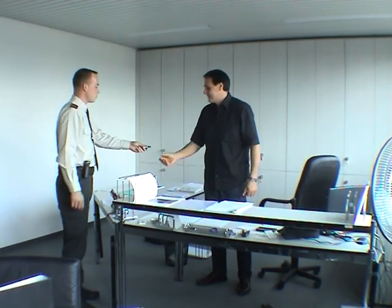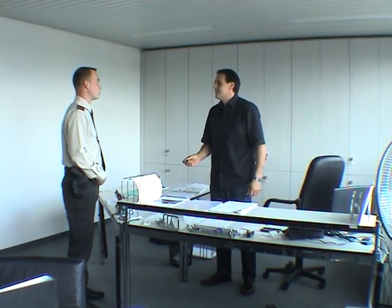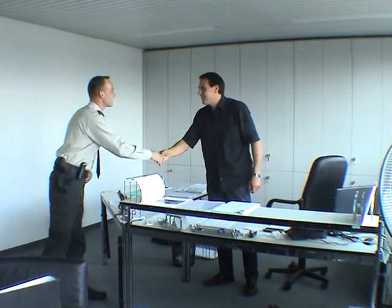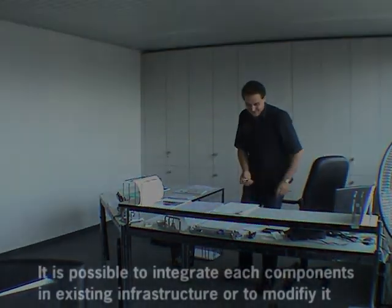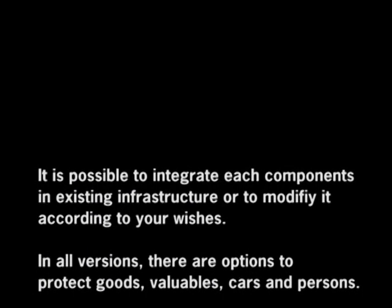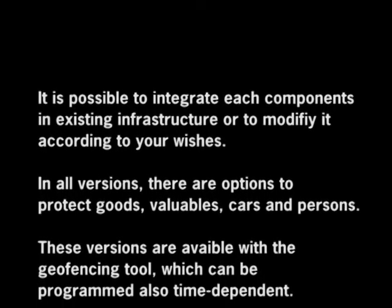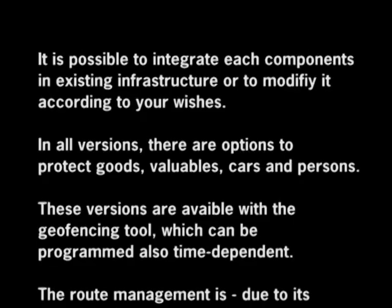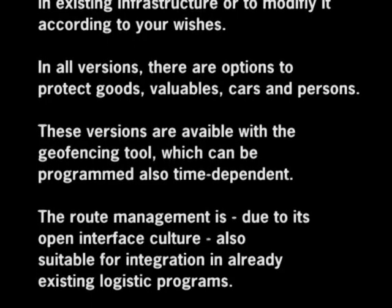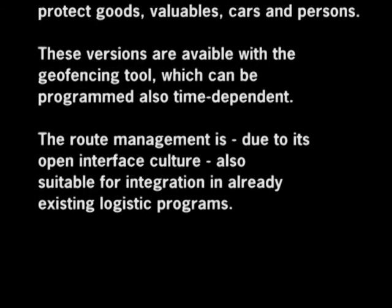Hi, this is your Autoschlüssel. We found Anja at the mall. That's all. Super. Okay. See you later. Bye.